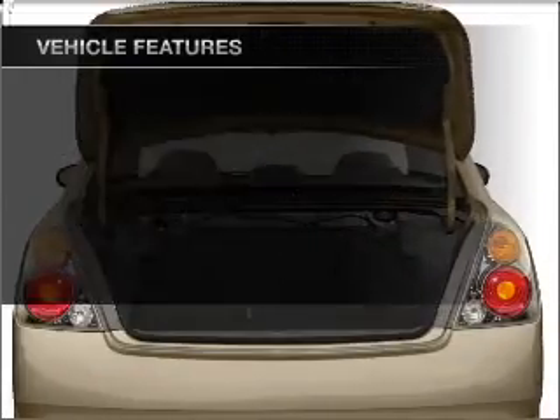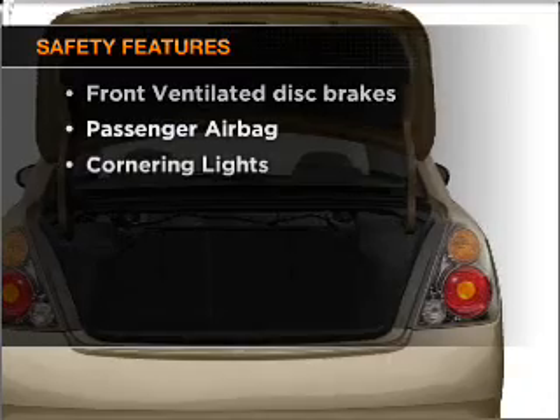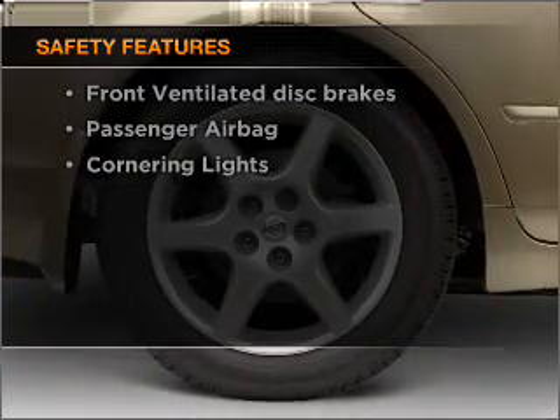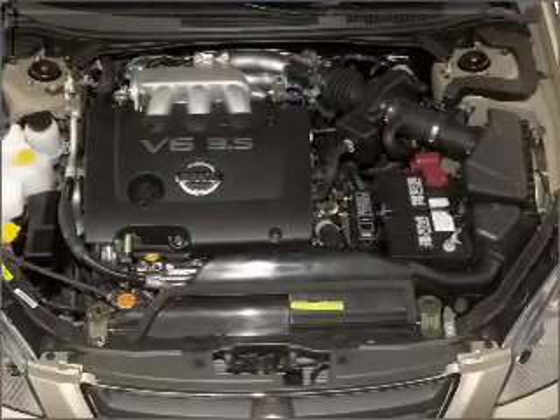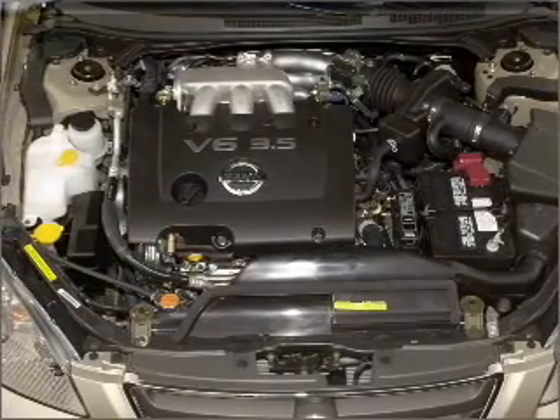Power windows, power steering. If safety is a high priority, rest assured knowing that these top safety components are included: front ventilated disc brakes and passenger airbag. Call today to schedule a test drive.